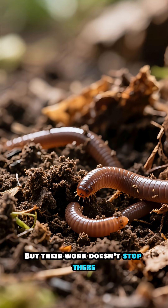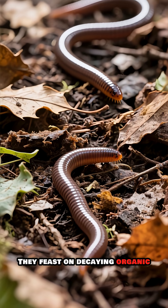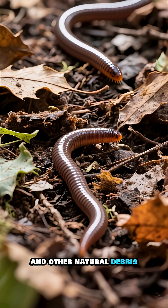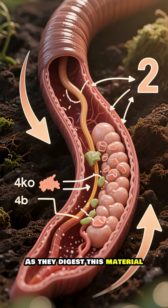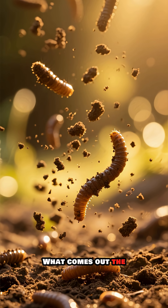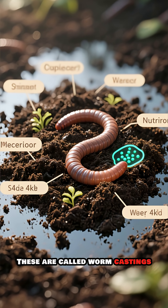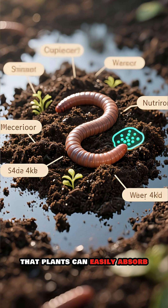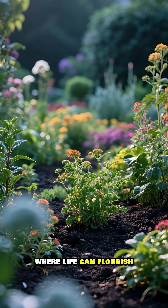But their work doesn't stop there. Earthworms are the ultimate recyclers. They feast on decaying organic matter like fallen leaves, dead roots, and other natural debris. What might look like waste to us is a gourmet meal for them. As they digest this material, they break it down into simpler components. What comes out the other end is pure gold for the soil. These are called worm castings, and they are packed with essential nutrients that plants can easily absorb. This process enriches the soil, creating a fertile environment where life can flourish.